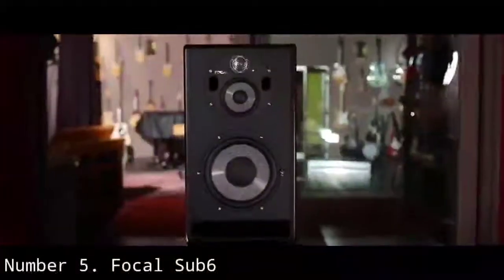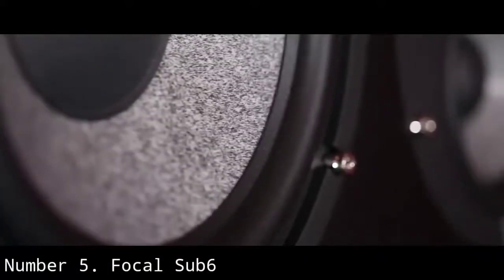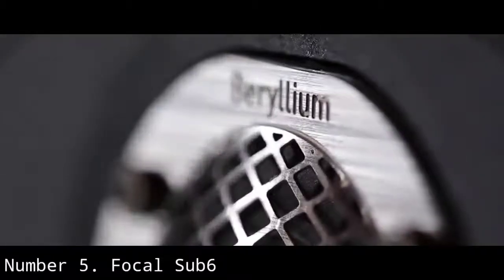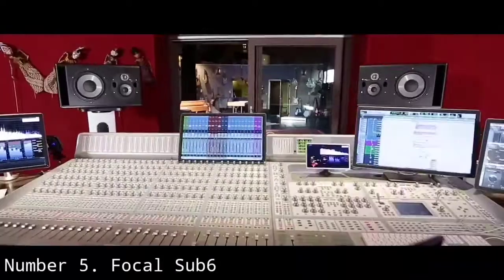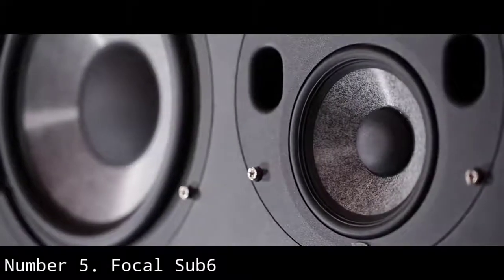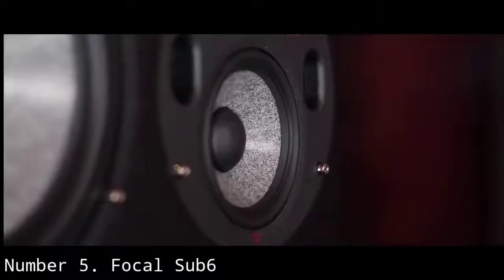With the Sub-6, you have a lot of setup flexibility with 2.1, 2.2, or surround LFE configurations. The Focal Sub-6 also features a high-pass crossover, an adjustable phase control, and level control to help you achieve the most seamless integration with your studio monitors. The Sub-6 also has a footswitch input to let you A/B your audio with and without the subwoofer to give you a better idea of your sonic perspective.